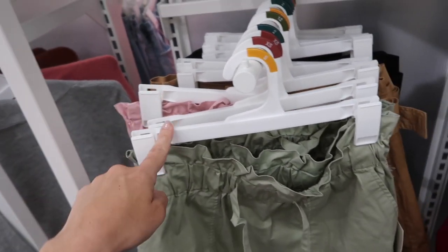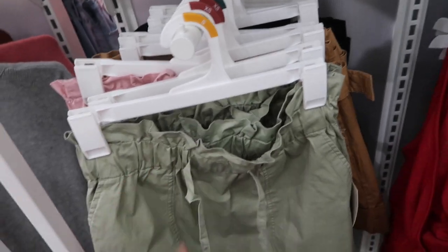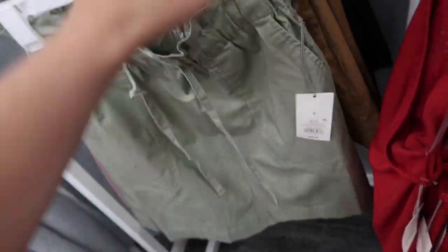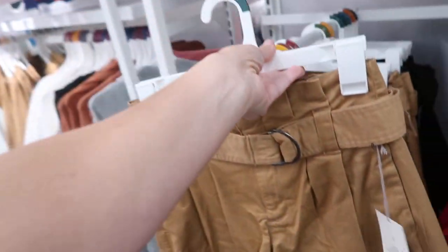Also seeing more colors in this little pull-on short. I think we saw it in the pink last time; now I'm seeing it in the green. It has the elastic waistband with the little drawstring, pork-chop style pockets, really nice and relaxed, and this one is $20.